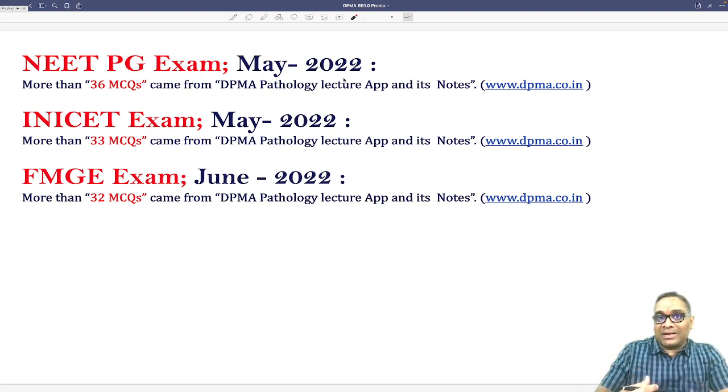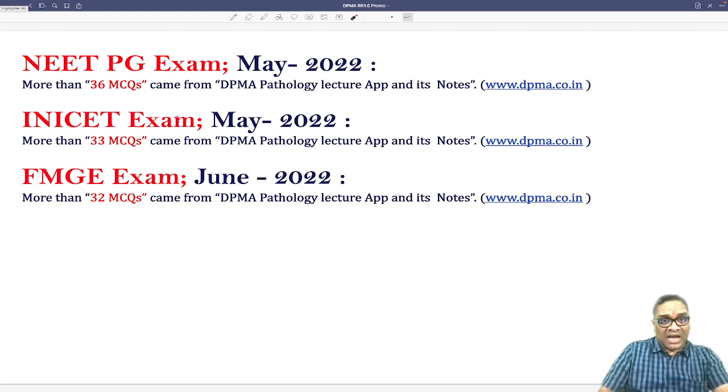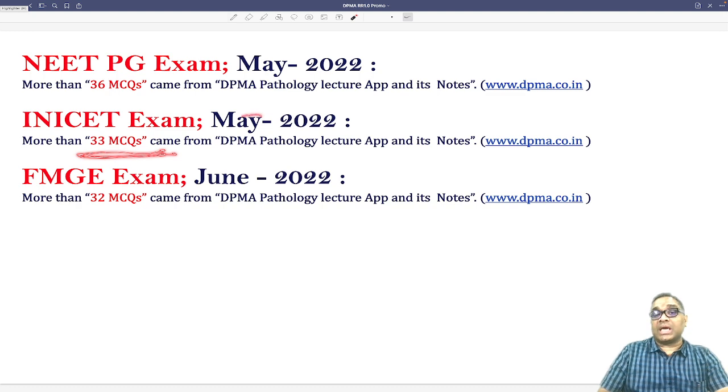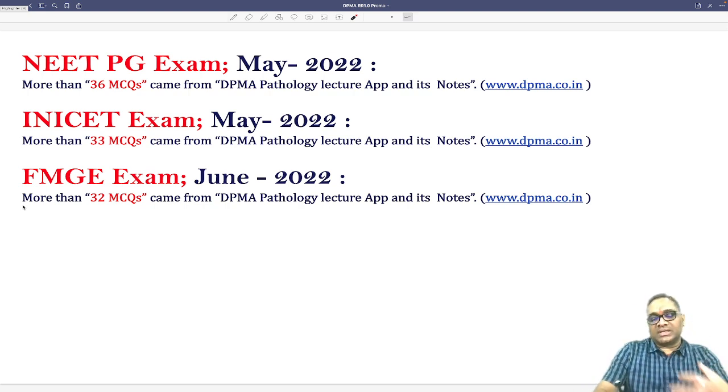Pathology usually covers only 25 questions, but topics are discussed in such a clinical manner that they connect with other subjects like medicine, surgery, OBG, gynae, and orthopedics. You will find that many questions — for example on teratoma or seminoma — can be solved just from reading this app. In the INI-CET exam of May 2022, there were 33 MCQs that came from my lecture app.